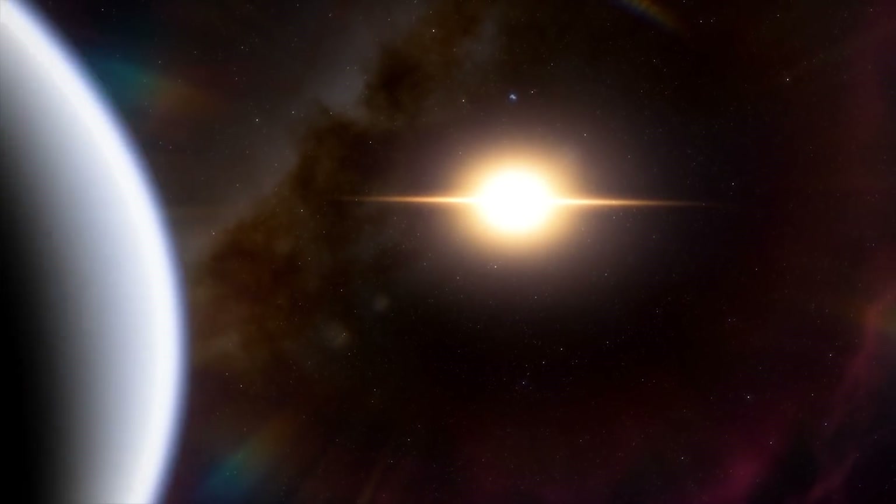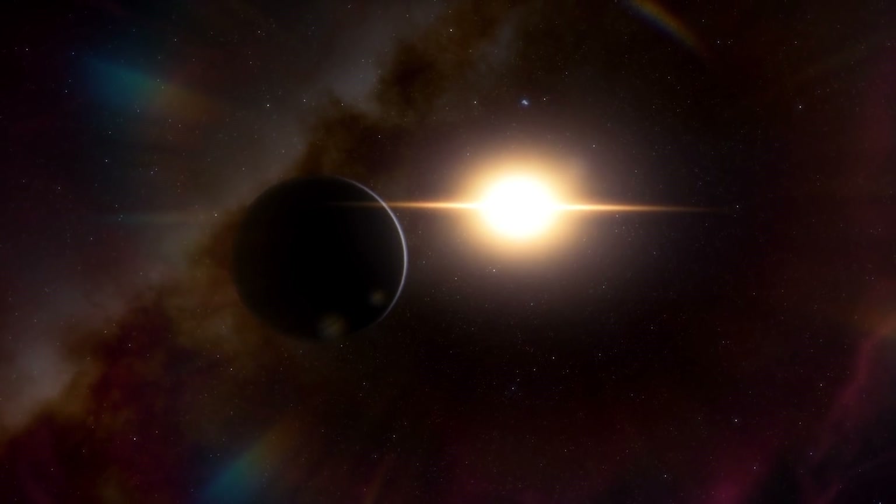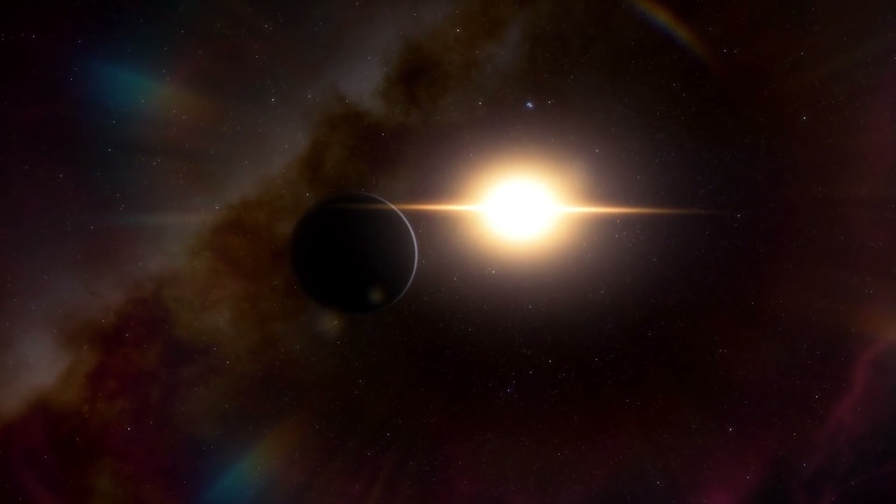For TOI-700d, it doesn't technically have that. It is in the habitable zone, but there are a few things different about its star compared to ours.